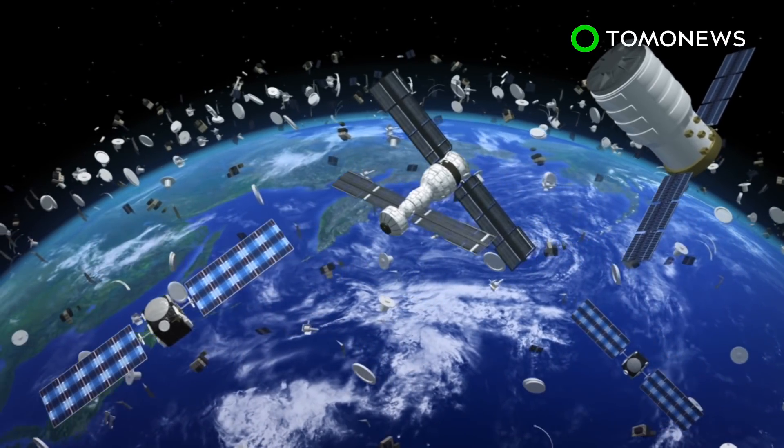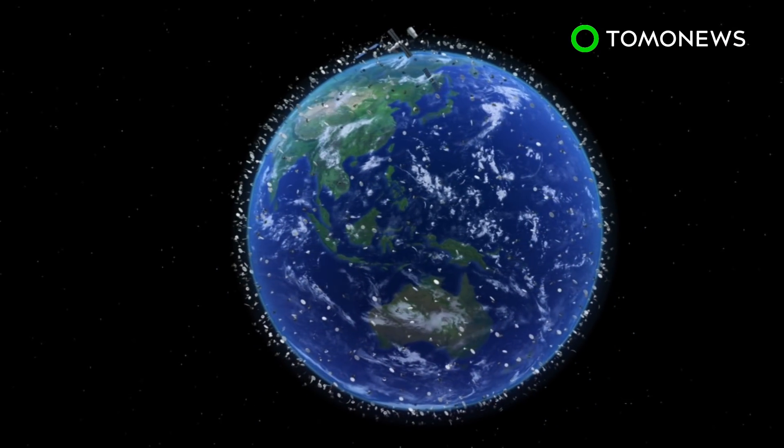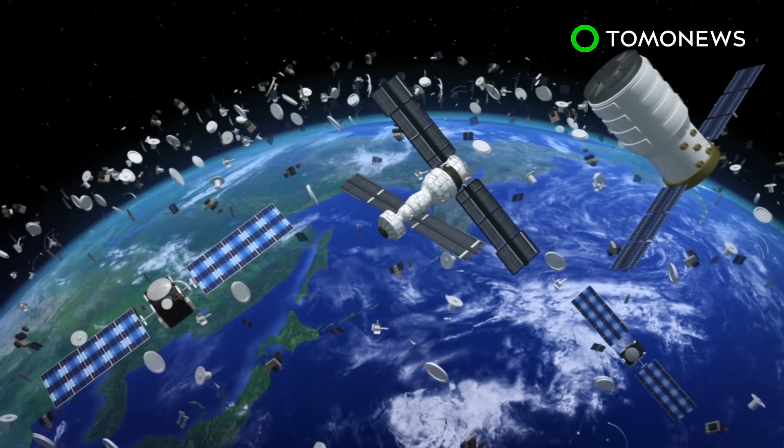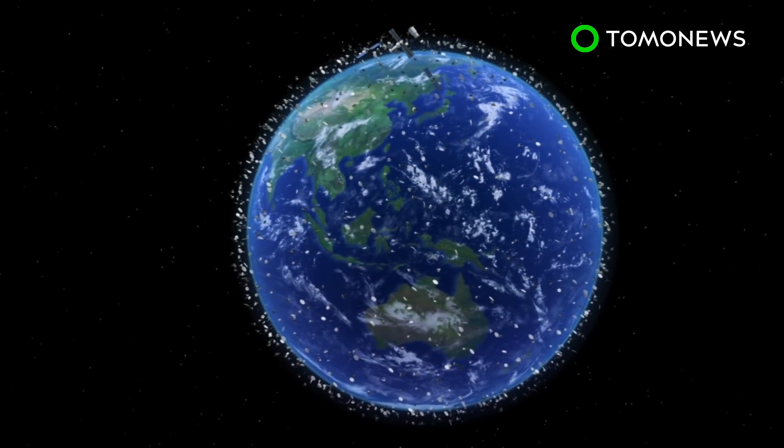The European Space Agency and Dutch Design Lab studio Rosengard are collaborating to find sustainable methods to dispose of space waste. According to NASA, there are currently 500,000 pieces of space debris orbiting Earth at speeds of over 28,100 km per hour.